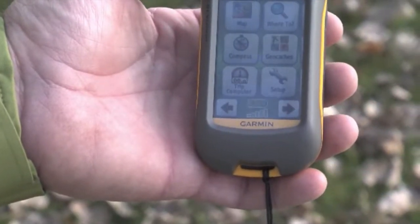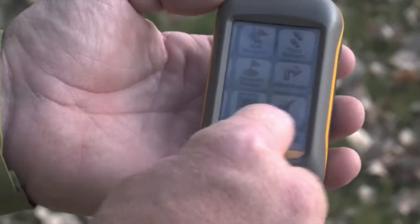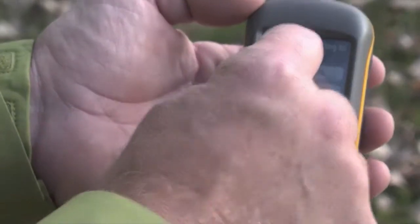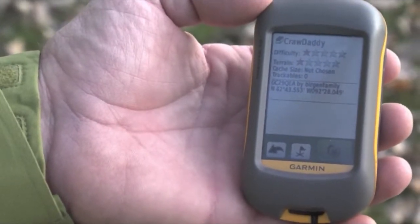This is another example of a GPS unit that's got a color screen. The nice thing about it is you can use it as a touch screen like our smartphones today. You can push right on the button for geocaching and even look at a description of the geocache, so you have all that information without going back to the internet site.